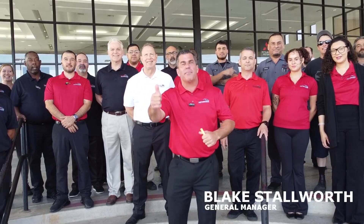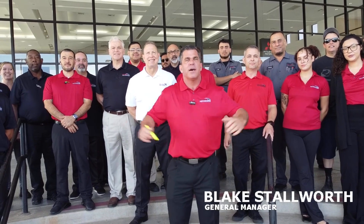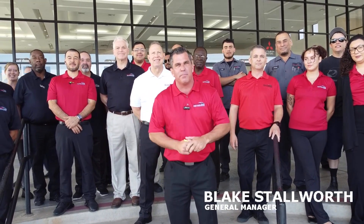Guys, good morning. How you doing? My name is Blake Stallworth. I'm the new general manager of Bell Road Mitsubishi. Behind me, the fine crew of Bell Road Mitsubishi.